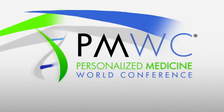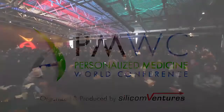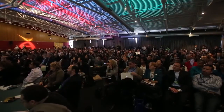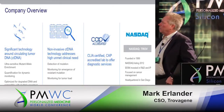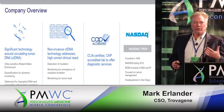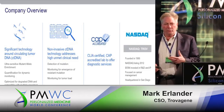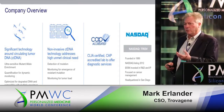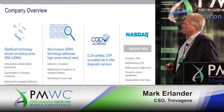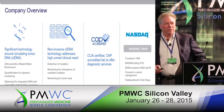Just a quick overview of what Trovagene is. Trovagene is a molecular diagnostic company really focused in the cell-free diagnostic space. We have significant technology around highly quantitative and sensitive assays with circulating tumor DNA, both in urine and plasma. We are a CLIA lab and we are NASDAQ listed.